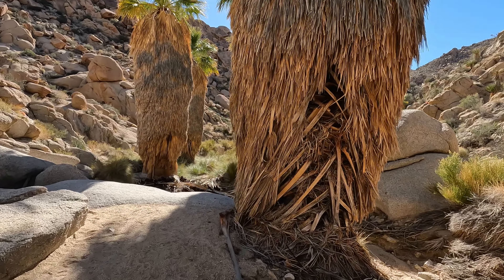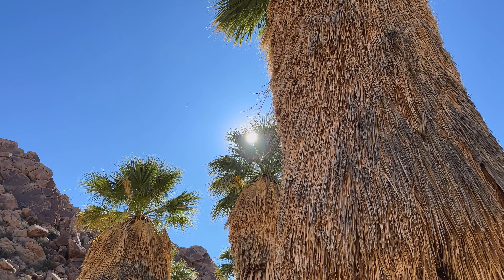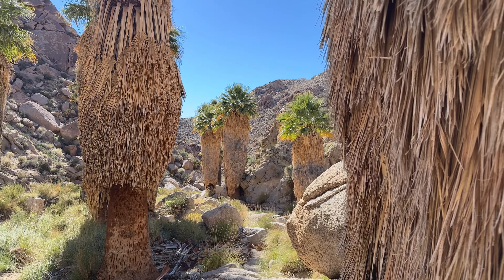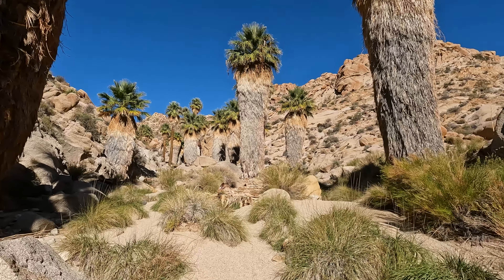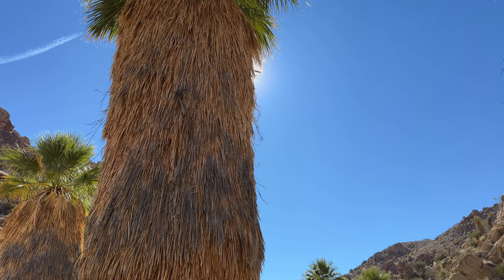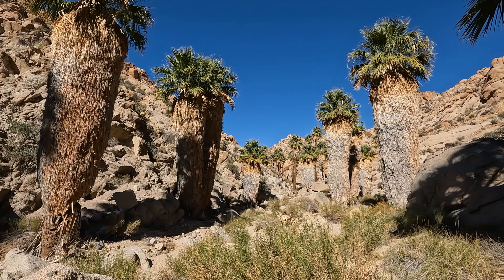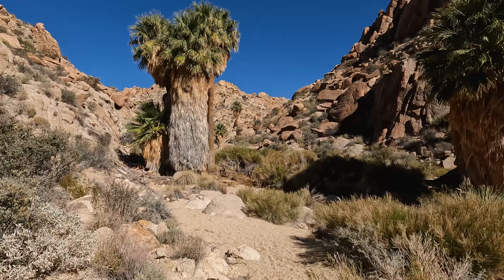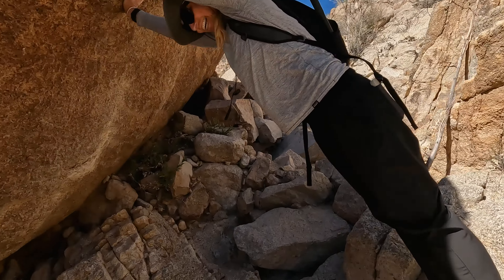The Lost Palm Oasis is one of five oases in Joshua Tree National Park, and one of 158 in North America. A permanent water source, likely an underground aquifer, allows the fan palms to survive. We didn't see any water, though. These are absolutely beautiful. It never ceases to amaze me how strange and diverse a park Joshua Tree is. And with that, it's time to head back.